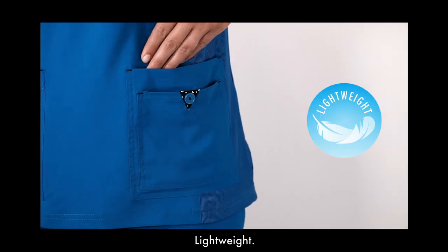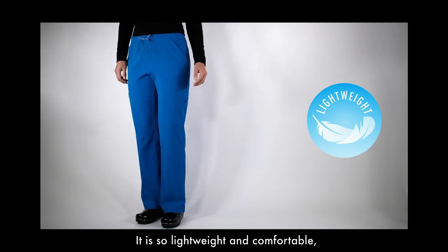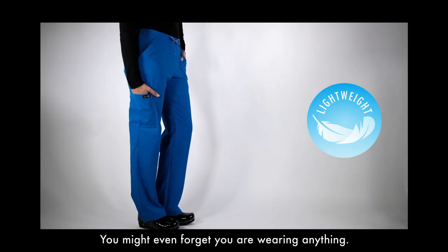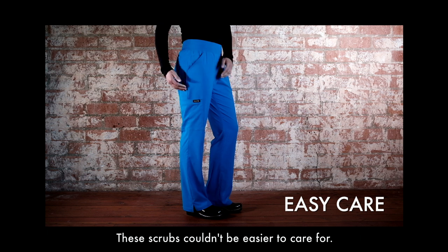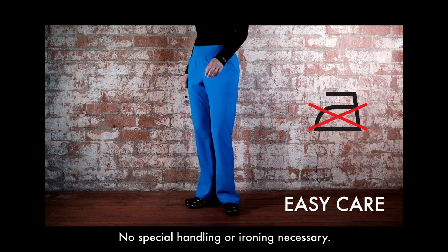Lightweight. We designed this fabric to be lightweight yet durable. It is so lightweight and comfortable you might even forget you're wearing anything. Easy care — these scrubs couldn't be easier to care for. Just wash and wear. No special handling or ironing necessary.